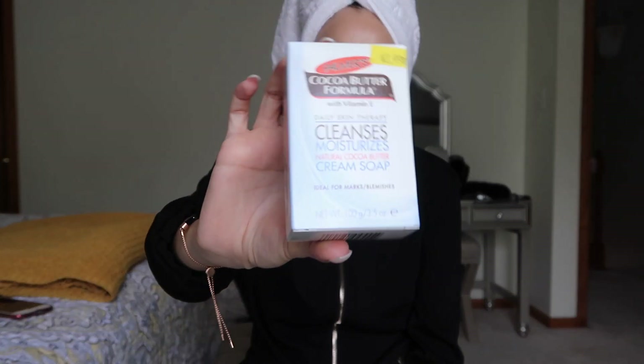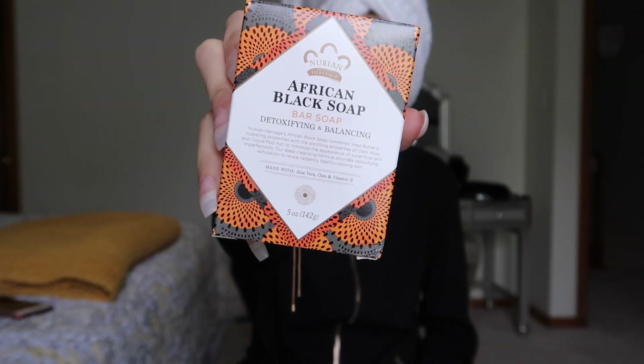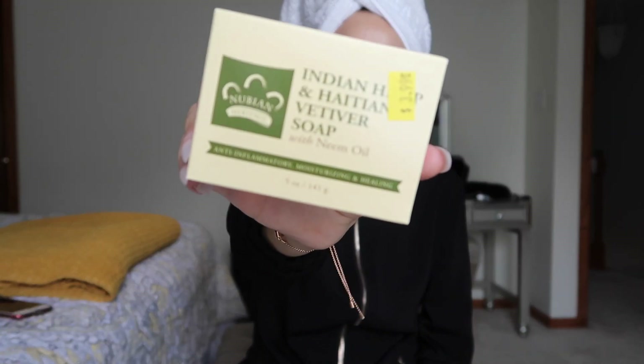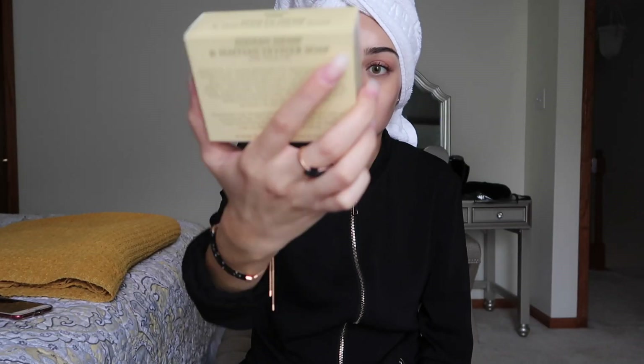My favorite brand is Palmer's Cocoa Butter Formula — I absolutely love this brand. You can get it from Walmart or pretty much any store. It comes with Vitamin E and I think it's the best for getting rid of blemishes and evening out your skin tone. I also have the African Black Soap, which is a really popular one, and I also got an Indian hemp soap with neem oil — anything natural with oils in it, I love.